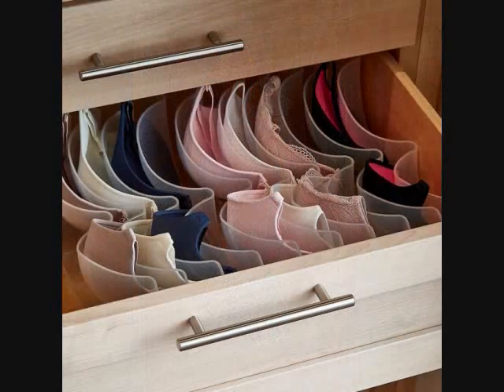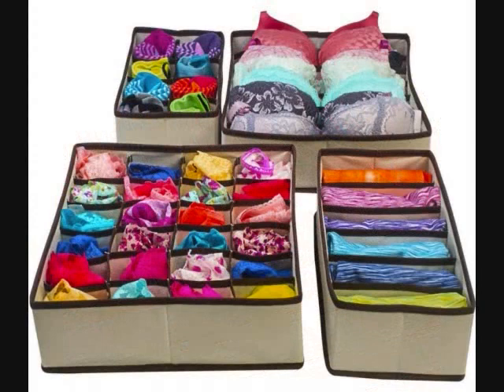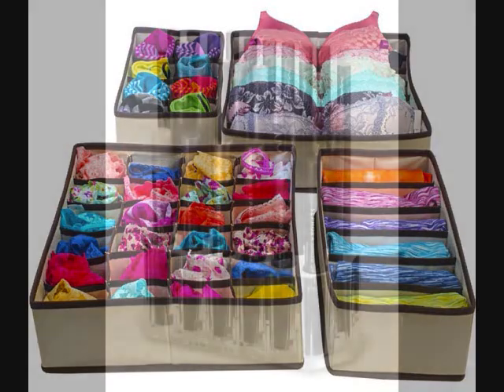10. An In-Drawer Bra Organizer to help maintain cup shape in between wears. It stores as many as 10 bras depending on style, and no installation is required. 11. Soft Organizers you can easily nestle into dresser drawers, because you've spent far too much time hunting down matching black socks in the morning.